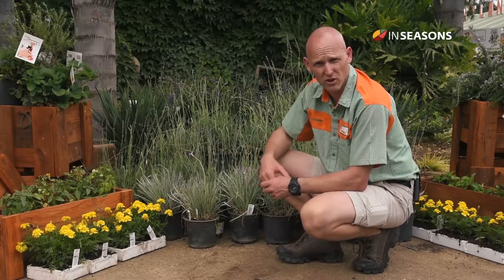Hi, I'm Nicholas and we're here at Plant NAND today. We're going to discuss some of the other uses for herbs around the garden.